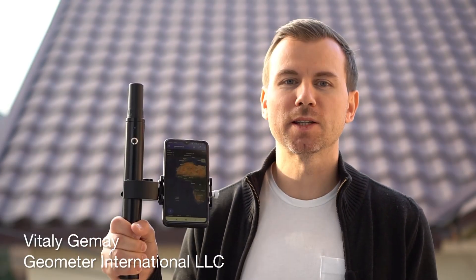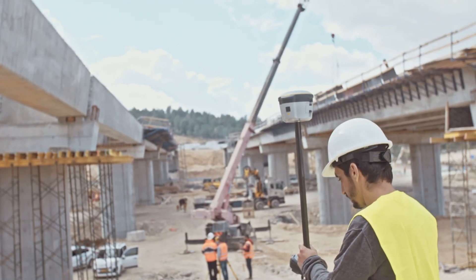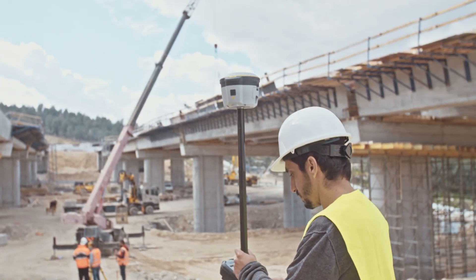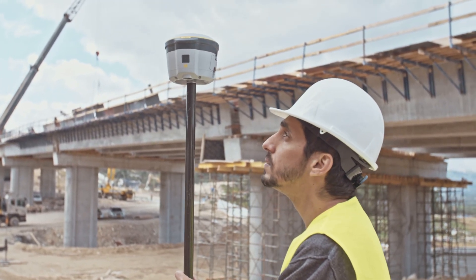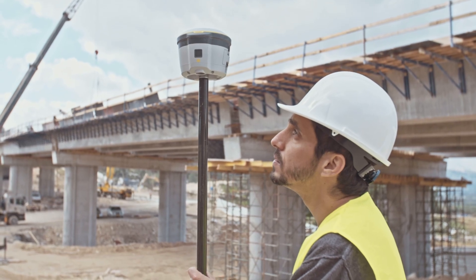Let me introduce to you the Walker RTK GNSS receiver. This is a compact and lightweight solution for high-precision positioning. For many years, real-time kinematic technology remained expensive and complex, requiring specific knowledge and was used by certain industries that could afford it.